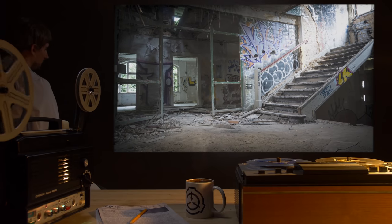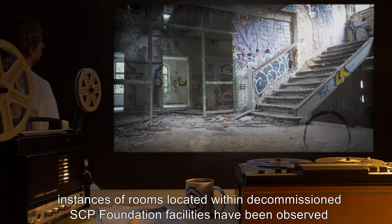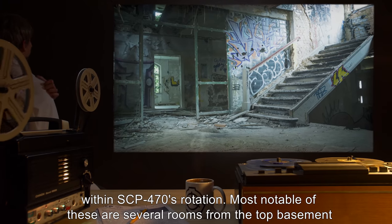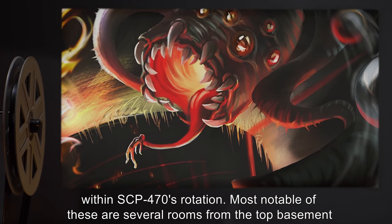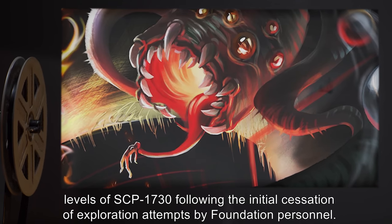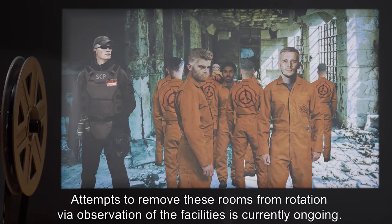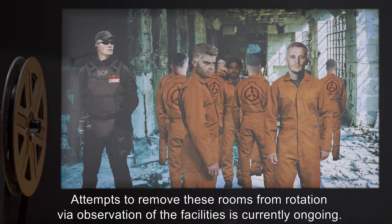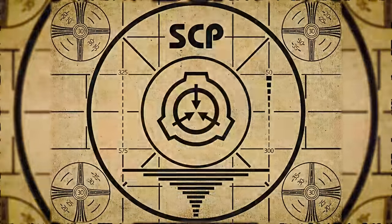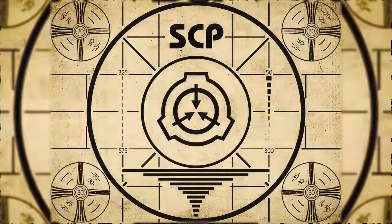Addendum two: As of 25/11/2016, a total of 38 instances of rooms located within decommissioned SCP Foundation facilities have been observed within SCP-470's rotation. Most notable of these are several rooms from the top basement levels of SCP-1730, following the initial cessation of exploration attempts by Foundation personnel. Attempts to remove these rooms from rotation via observation of the facilities is currently ongoing.